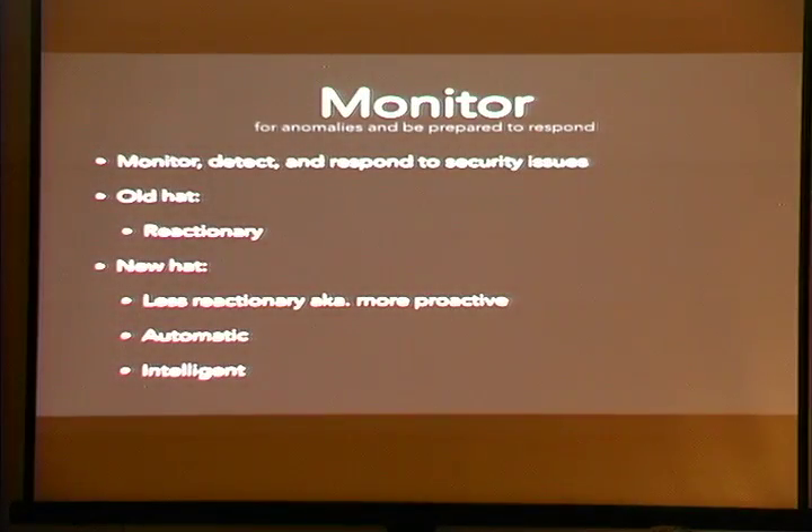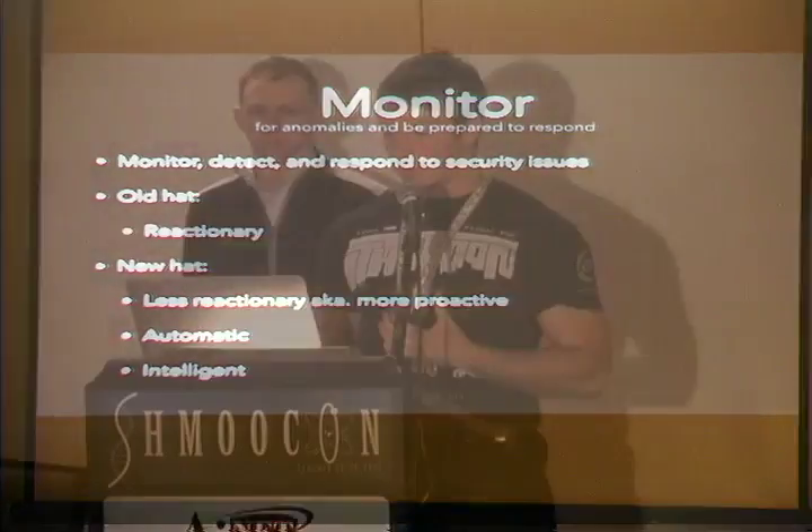The next area we wanted to focus on was monitoring — the idea that anomalies are going to happen and we need to detect and respond quickly. The old approach was reactionary: you waited until something bad happened or you were constantly putting out fires. What we want to do is shift the thinking to be less reactionary and more proactive — really anticipate that stuff is going to happen and have an automatic and intelligent way to handle it.